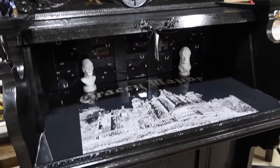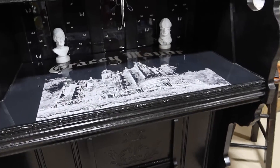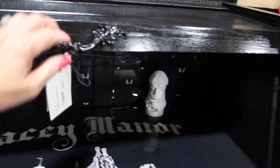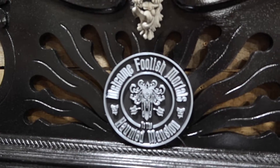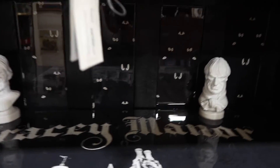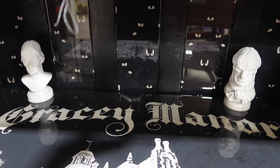Look at this desk — it's a Haunted Mansion desk! I think it used to be a piano or an organ and they've taken it apart. Look at that seal right there at the top in silver — 'Welcome, Foolish Mortals.' They've got the wallpaper back there and down here too. How much is this? This one is $1,000.